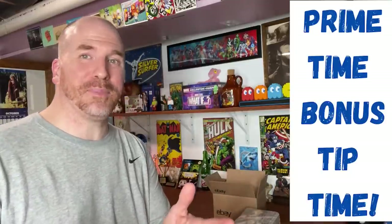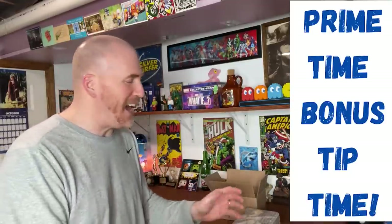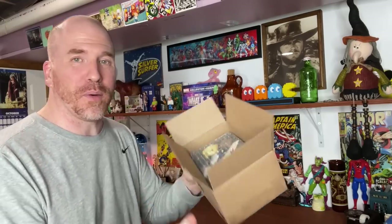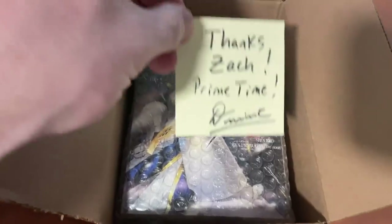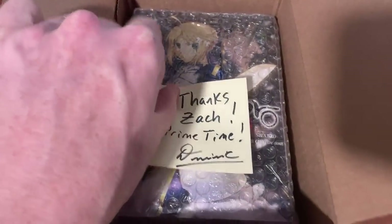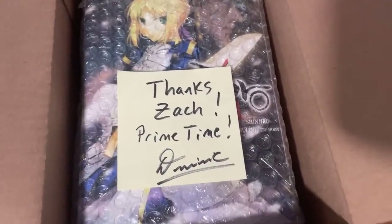It's prime time - bonus tip time. If you ever get these books and sell them, they fit so easily inside this 8x6x4 eBay box - it's like it was made for it, like a glove. Just put them right in there. If you bubble wrap them, put a little void fill on top, seal it up and you're good to go. And thank you very much, Zach, for the purchase.